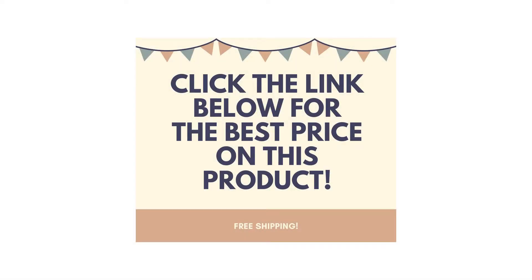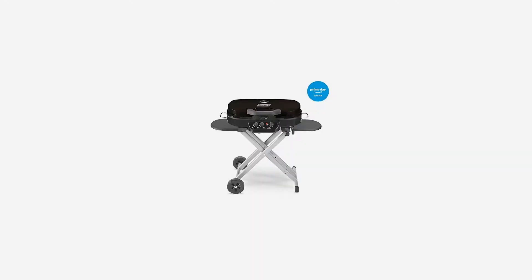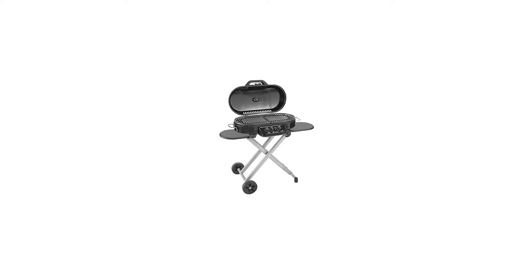The Coleman Road Trip 285 Portable Stand-Up Propane Grill features sturdy quick-fold legs and two wheels for hassle-free setup, takedown, and transport, so that taking your grill on a camping trip or to a tailgate is easy.